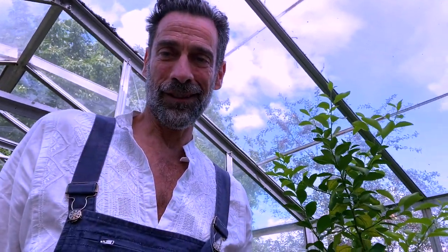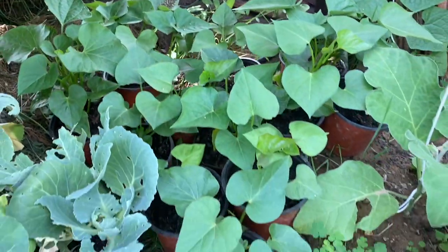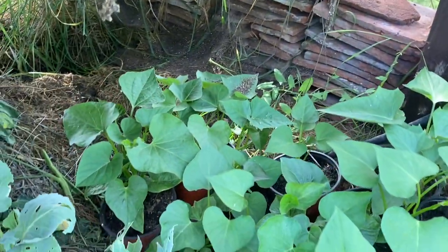Remember the sweet potatoes I planted a while back — I think it was in my last video. They were little tiny, just a couple of leaves. Well, look at them now — they're doing really well. I think I'm going to plant them outside in the next couple of days. They should be happy.